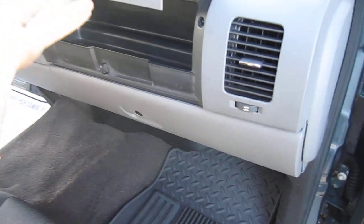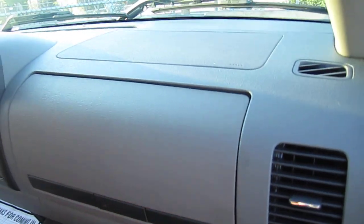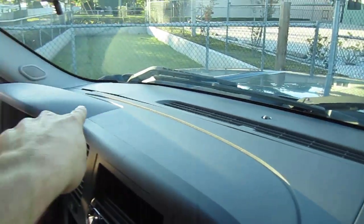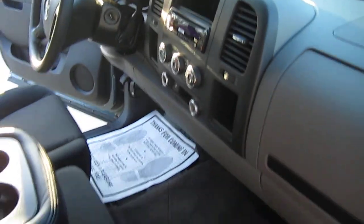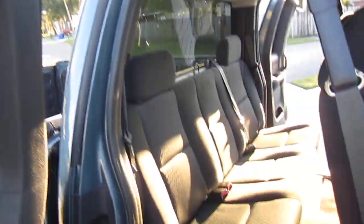On the inside, we have a nice clean interior — just a few small cracks in the dash, but nothing too major. It comes with the original owner's manual and a dual-stage glove box compartment. As you can see, one of the cracks is here and there are a couple over on the driver's side, but it doesn't rattle or seem really distracting when you drive, so that's a good thing.